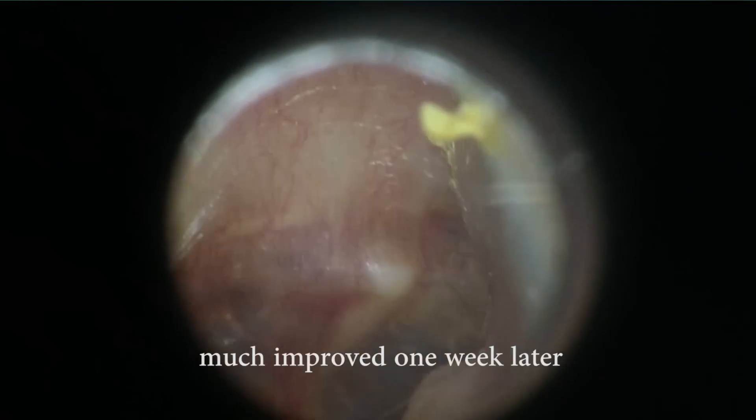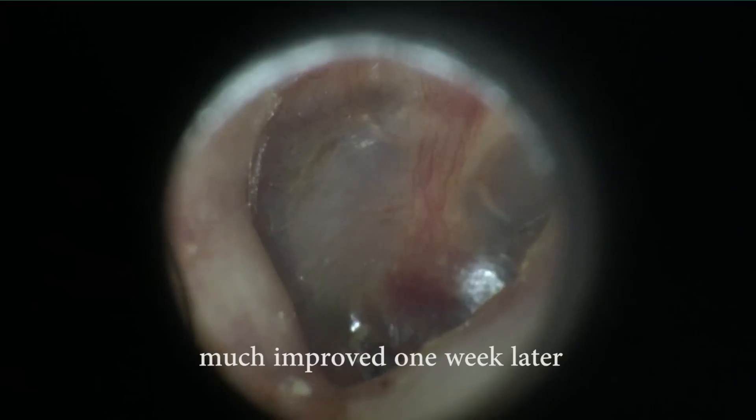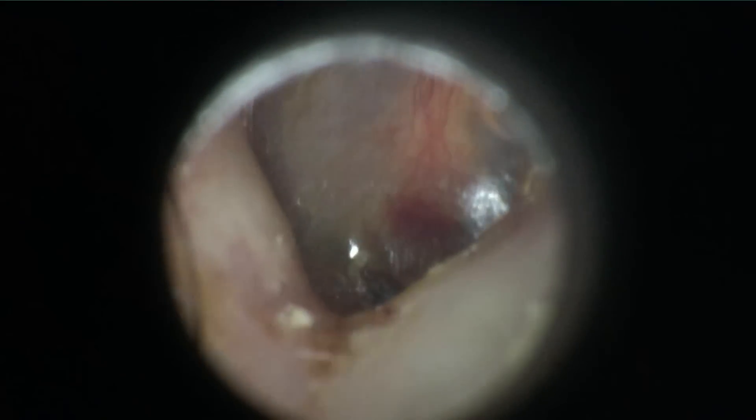We used to treat this problem, or otitis media ear infection, with antibiotics across the board — usually amoxicillin — because the organisms that cause it are susceptible to that antibiotic and will be killed off by it. We have a lot of problems with that. We have development of resistant strains of bacteria, and we also have problems with the antibiotic itself causing harm to patients.